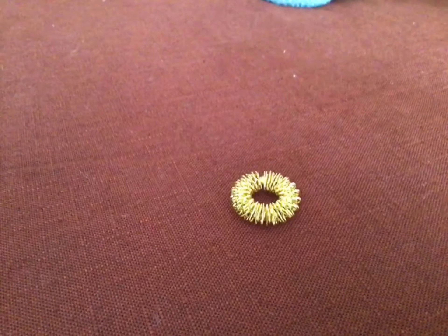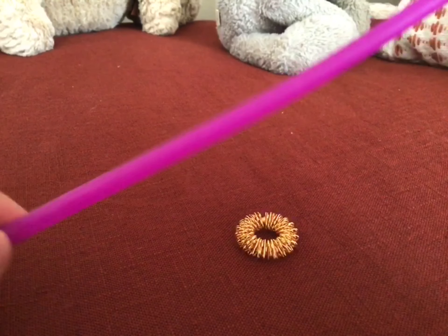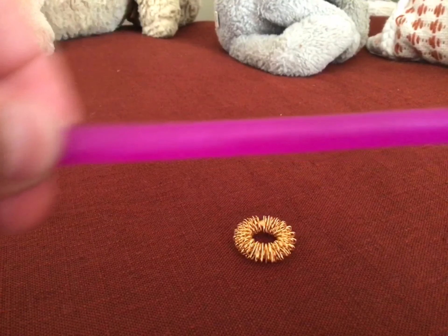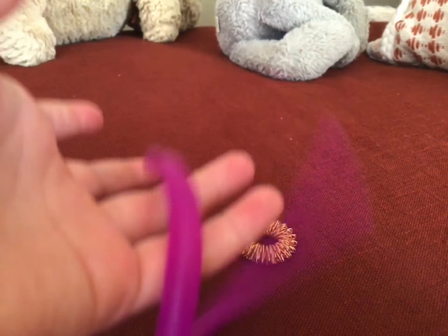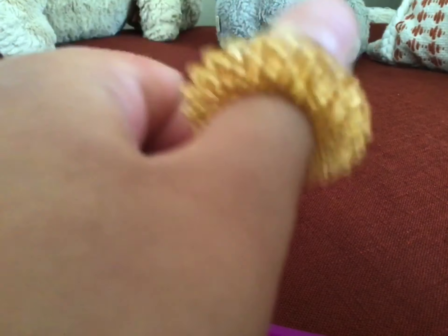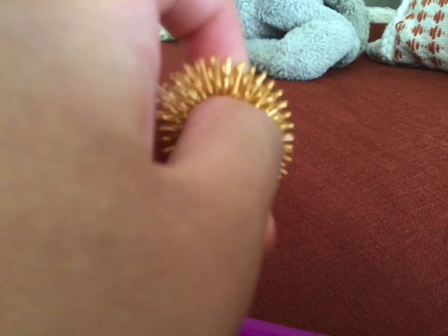I'm going to do two fidgets. The first one is this monkey noodle — it's a tiny, thin, skinny one. It's really stretchy. I'll give this one a 9 out of 10. And here's an acupuncture ring — it's gold. Gold's not my favorite color, so I'm going to rate that one a 7 out of 10.